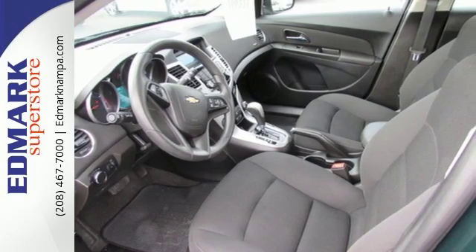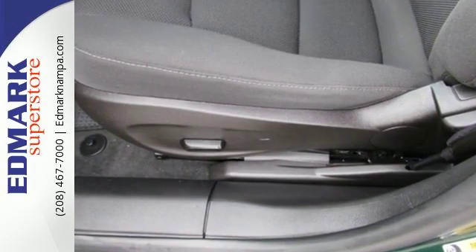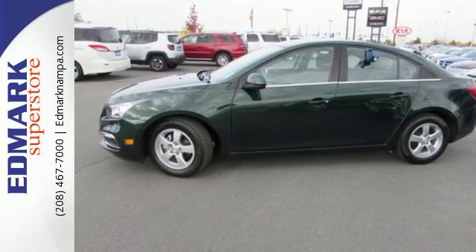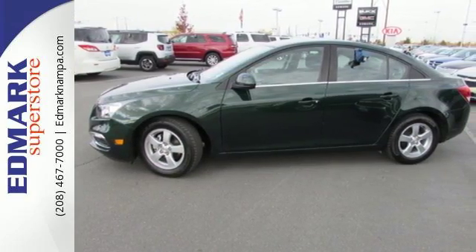It delivers more space, outstanding gas mileage, and fantastic control. With such attention to every detail, you're set to raise your ride to prominent new levels.